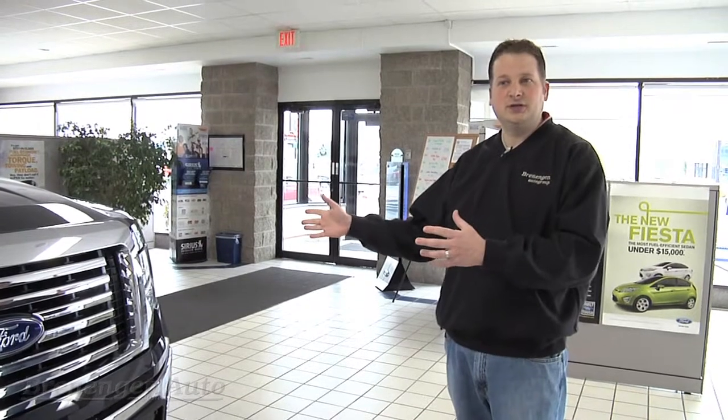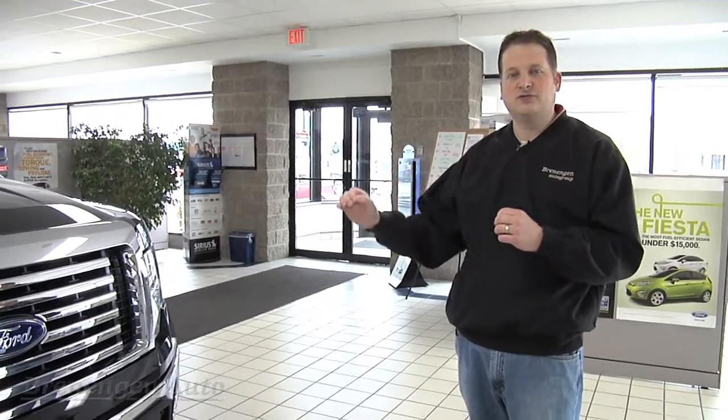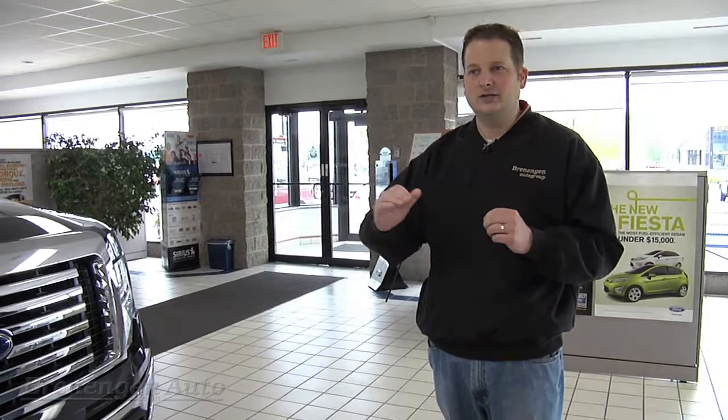Our 6.2-liter V8 — also an industry leader — doesn't get peak torque until 4,500 RPMs. This truck hardly even has to start running, and you already have peak torque.